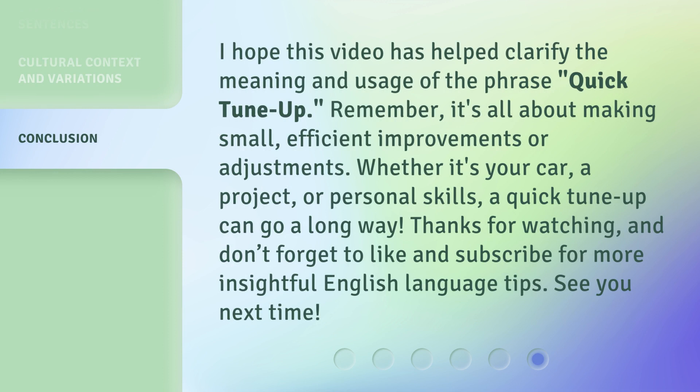I hope this video has helped clarify the meaning and usage of the phrase Quick Tune Up. Remember, it's all about making small, efficient improvements or adjustments. Whether it's your car, a project, or personal skills, a Quick Tune Up can go a long way. Thanks for watching, and don't forget to like and subscribe for more insightful English language tips. See you next time!